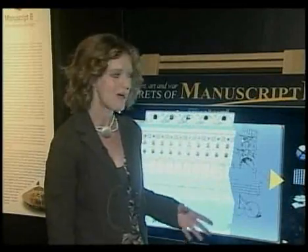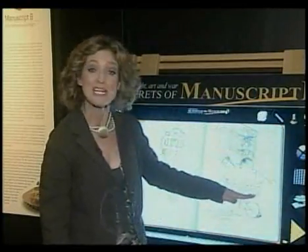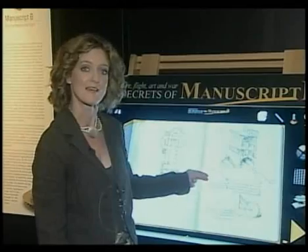Many of da Vinci's manuscripts have been digitized, so you can see 3D representations of his drawings. Or, if you speak old Italian, you can also read his own words, keeping in mind that he wrote backwards because he was left-handed and didn't want to smudge the ink.